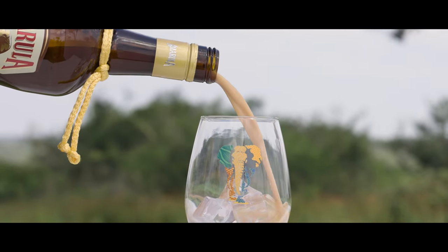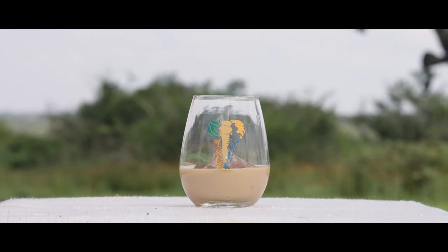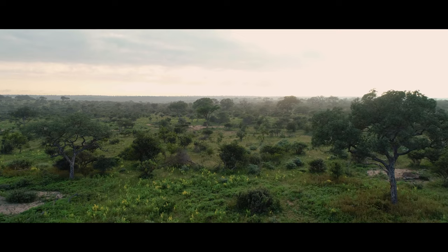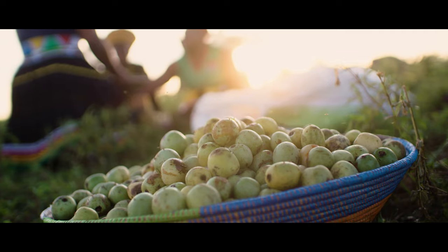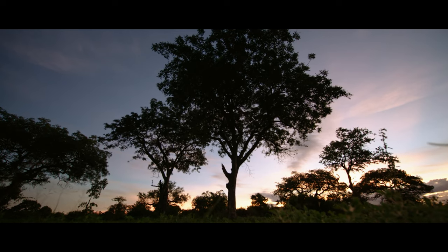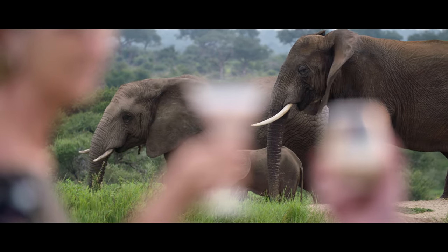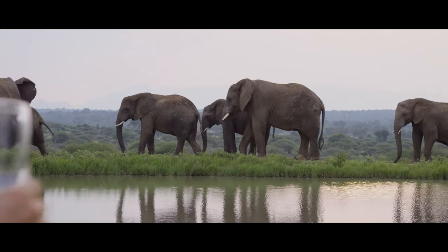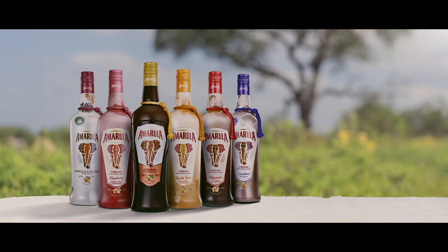If you are holding a bottle of Marula in your hand, it contains the greatest spirit from Africa. Enjoy it and have wonderful moments with it. The last days of summer are bittersweet — we're grateful for the harvest, yet mourn its passing. So we wait until next year for the elephants to herald the fruit of the spirit, and another journey from soil to hands and glass. For that time, we celebrate with Marula cream, sharing the spirit of Africa with the world.